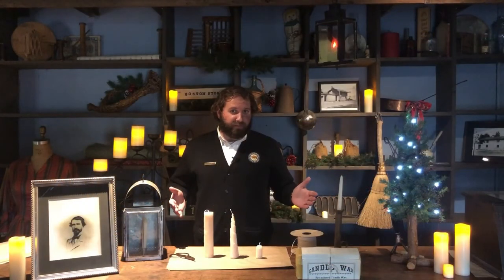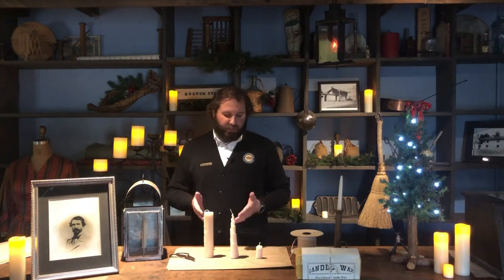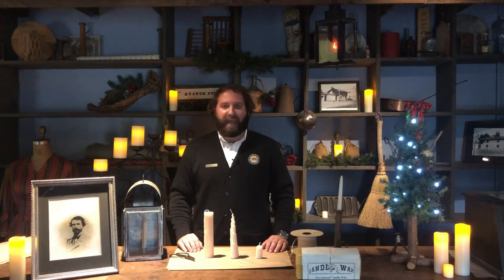Alright, so there you have it — three different ways to make three different candles using these beeswax sheets. These supplies are really easy to get online without even having to leave your house, and they make a great gift for yourself or a friend. Thanks for watching and happy holidays!